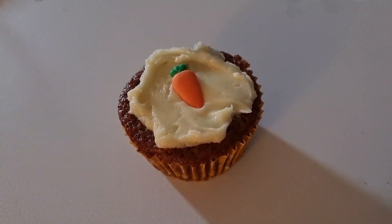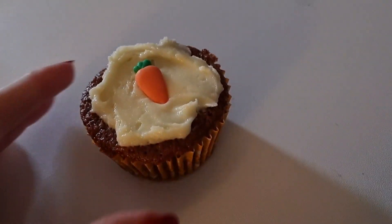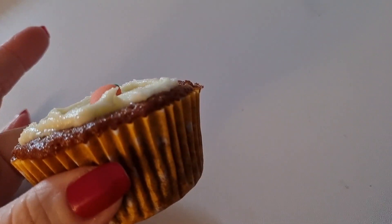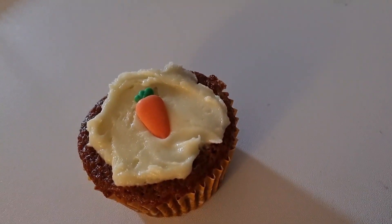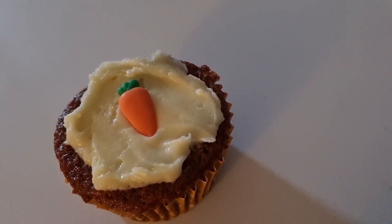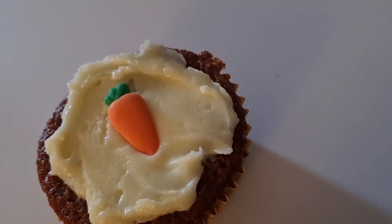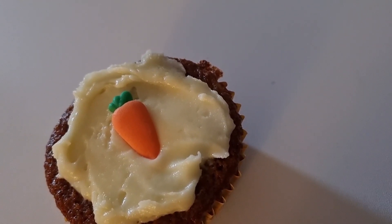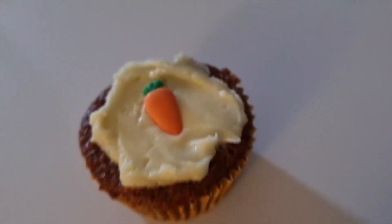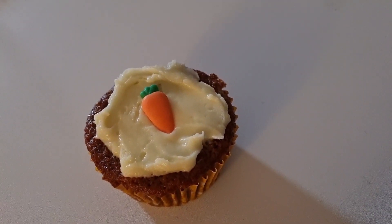I've decided to have one of my carrot cakes now instead of later. The carrot cake worked out at 174 calories before icing, then I weighed 21 grams of vanilla icing for 88 calories, plus a little carrot decoration on top that I've put down as 3 calories. So the whole cake is 265 calories and I'm going to sit here and enjoy it with a glass of diet Coke.